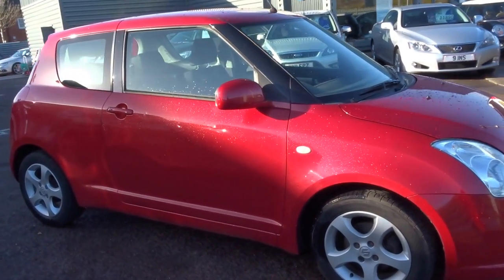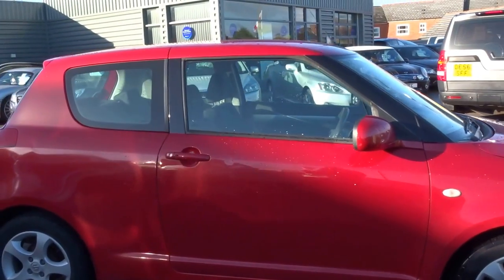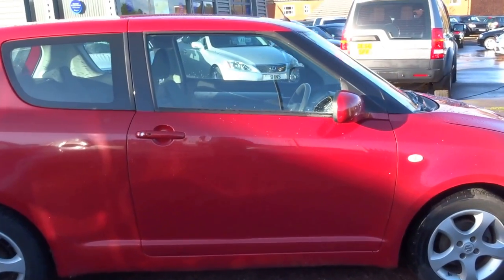It's up for £1,990. It's done 89,000 miles. It's got a couple of keys that will come with it. MOT until September 2017. One previous owner.